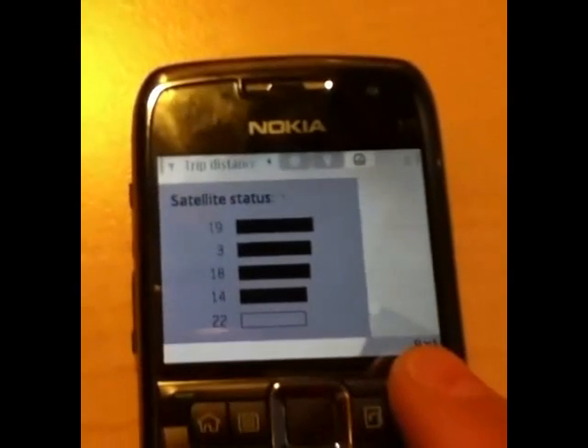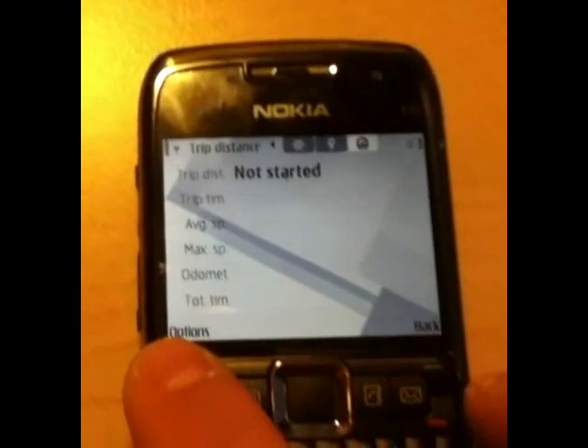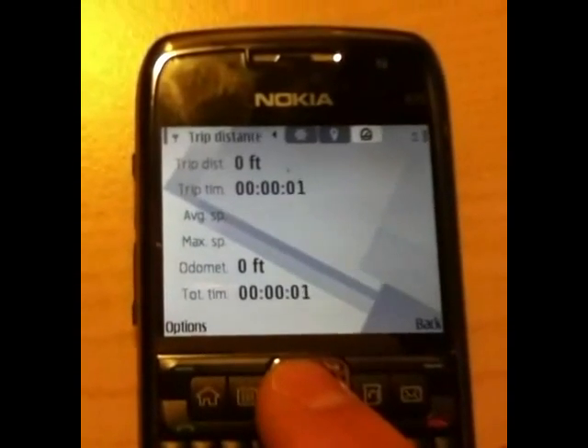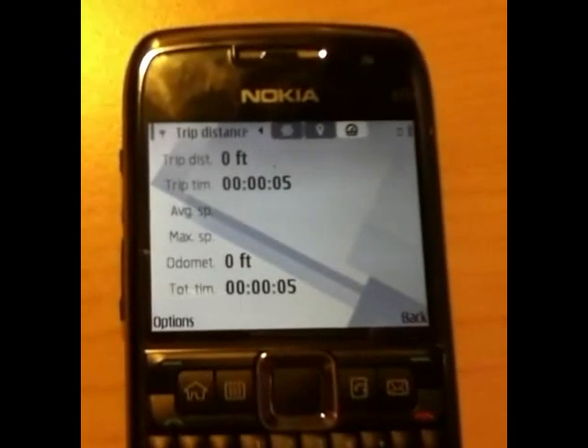To start your jogging distance tracker, go back to the Trip Distance window and press Options Start. While you're running, you can listen to the radio and track your distance at the same time.